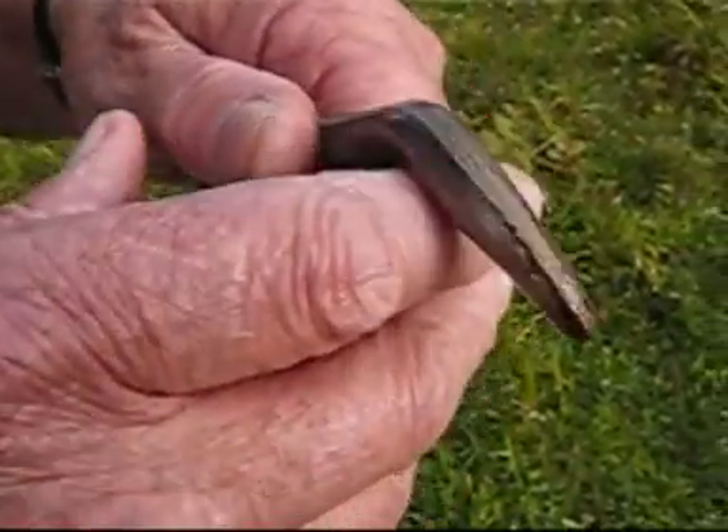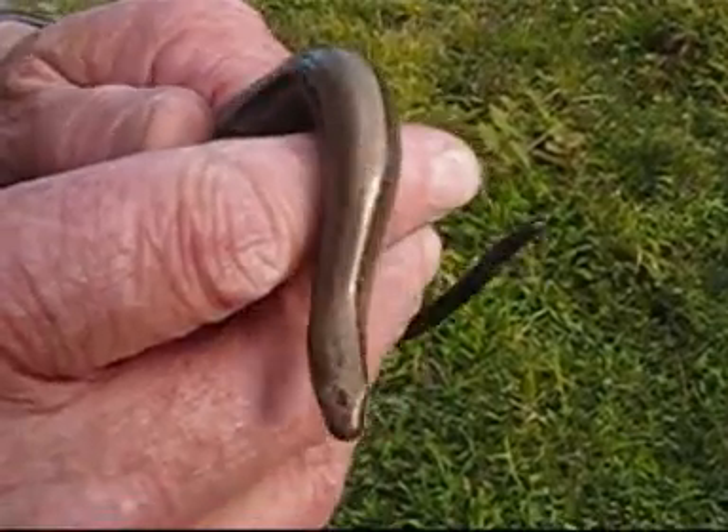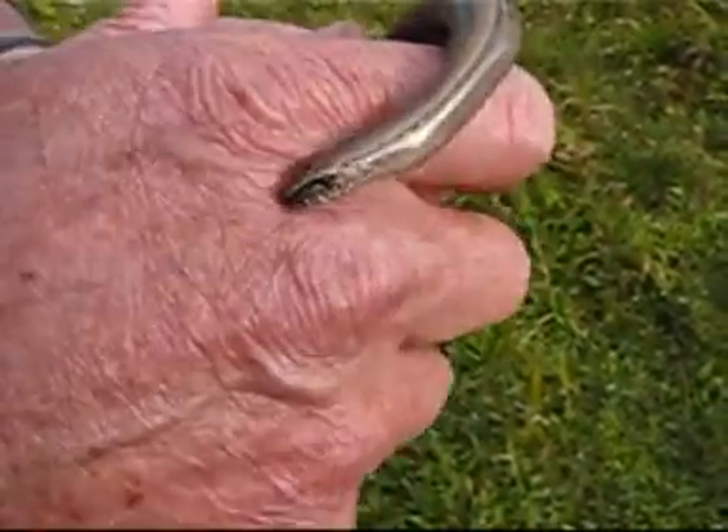Ok, it's recording. In a minute she should calm down. They start off very wiggly and then they get used to it. They like the warmth of your hand, I think.